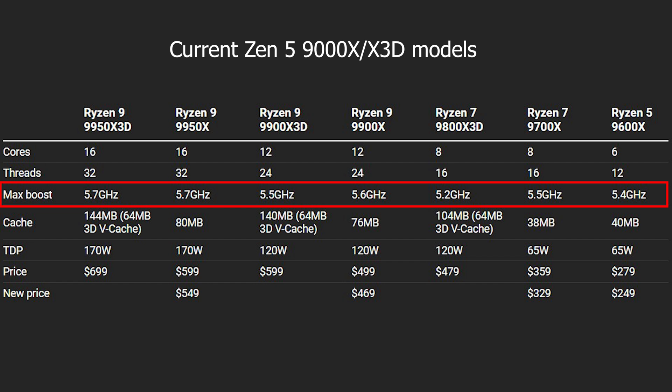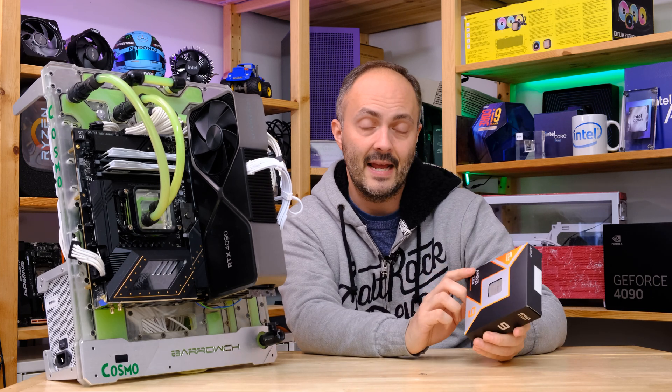The Ryzen 9 9950X has pretty much the same specs — the same TDP of 170 watts, the same peak boost frequency of 5.7 GHz, just lacking the 3D vCache. This is a $700 processor so it's not cheap, but if you want the best of both worlds this is shaping up to be the processor for you. Let's crack on with the rest of the review, and first I'd like to thank AMD for sending over the 9950X3D.